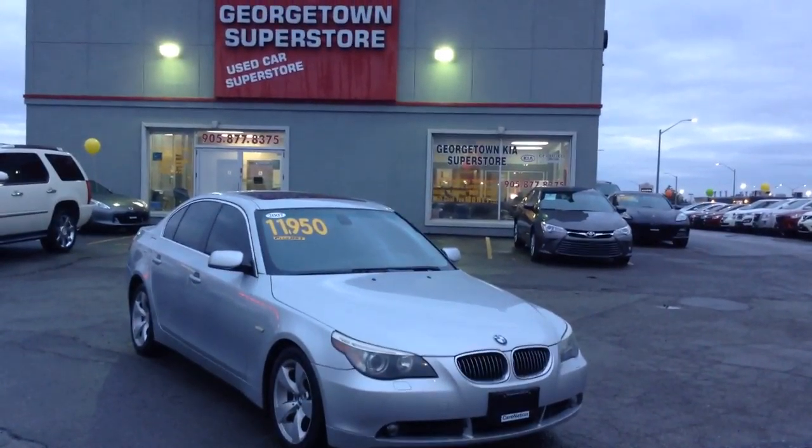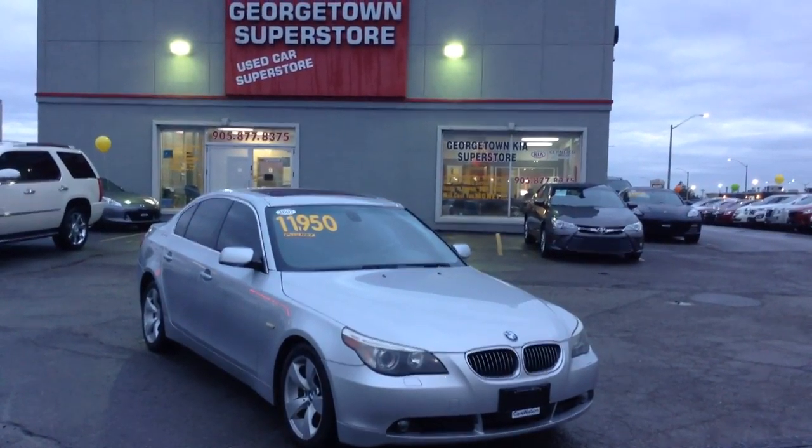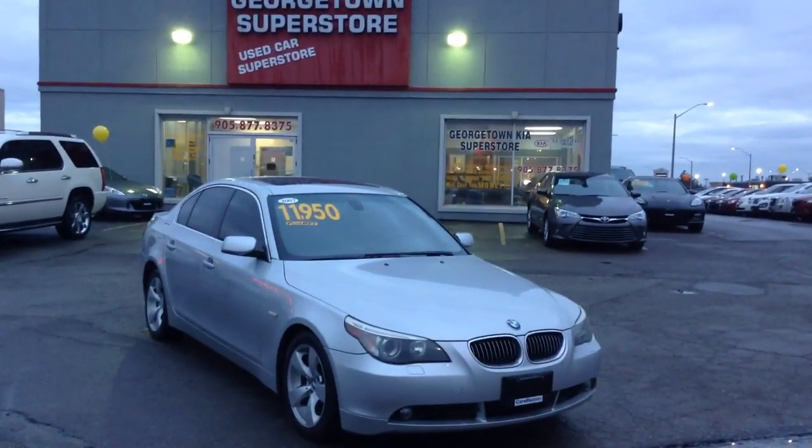Hello Tony, my name is Gavin Craig, I'm a product advisor from Georgetown Kia Superstore. We are located at 199 Guelph Street, Georgetown, Ontario. Our number is 905-877-8375.